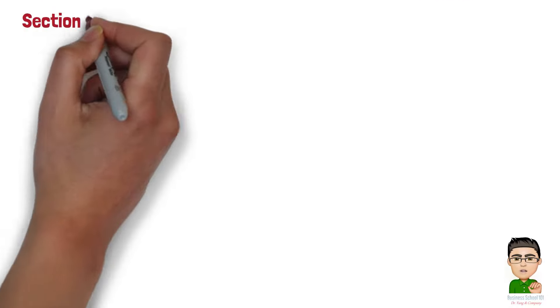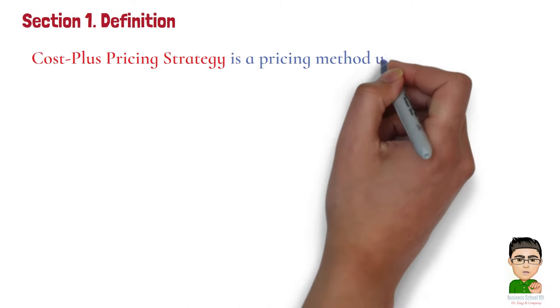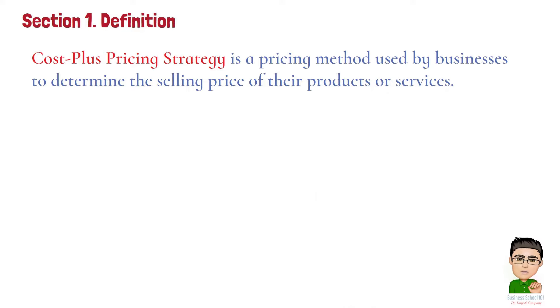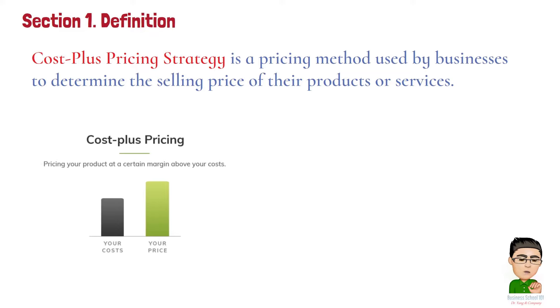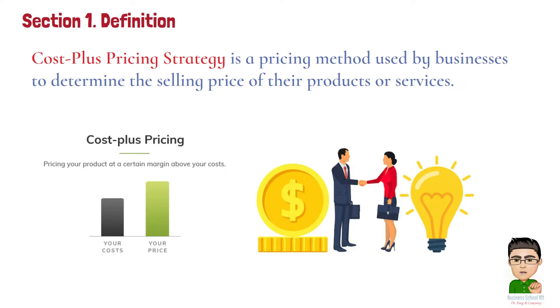Section 1: Definition. Cost plus pricing strategy is a pricing method used by businesses to determine the selling price of their products or services. It involves calculating all the costs associated with production or service delivery, including materials, labor, and overheads, and then adding a predetermined percentage or fixed amount to cover profit. This added amount is the 'plus' in cost plus pricing, ensuring that the business makes a profit on each sale.